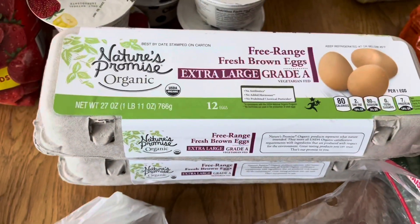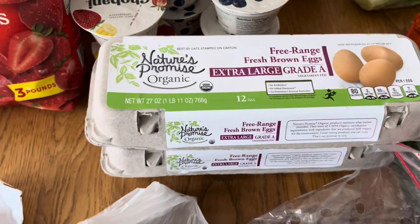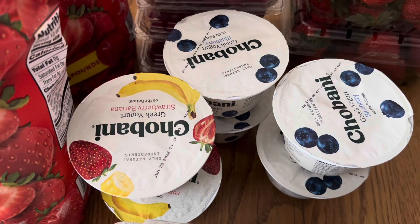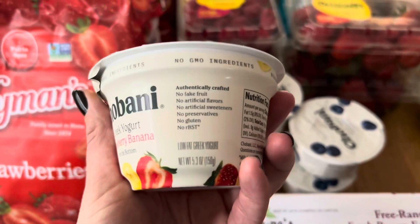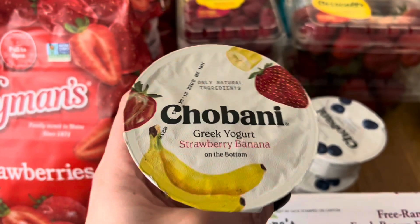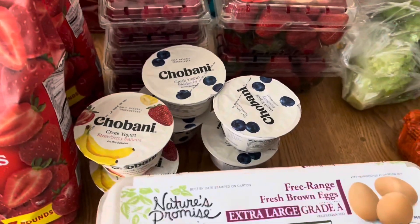And then I have two dozen eggs, all Nature's Promise. I also got some Chobani Greek yogurt — I have the strawberry banana flavor and the blueberry flavor. These are 5.3-ounce fruit on the bottom. I got these for my husband — I figured they'd be a good little snack for him, something a little bit healthier. But I know what's going to happen: my kids are going to end up finding those and eating them.